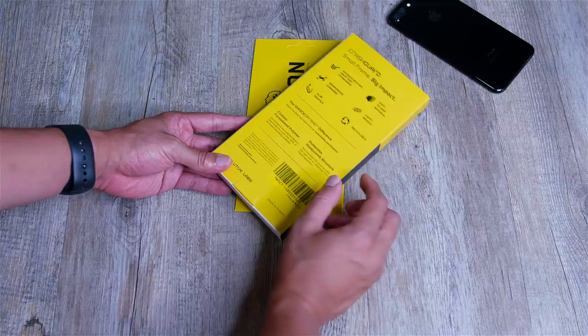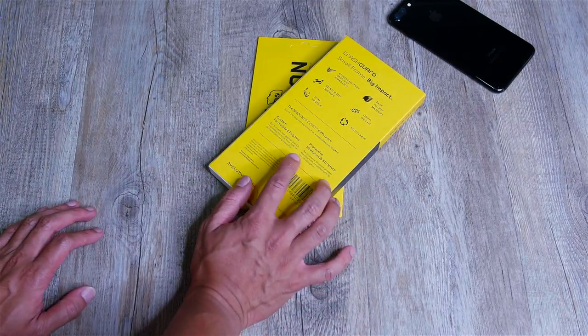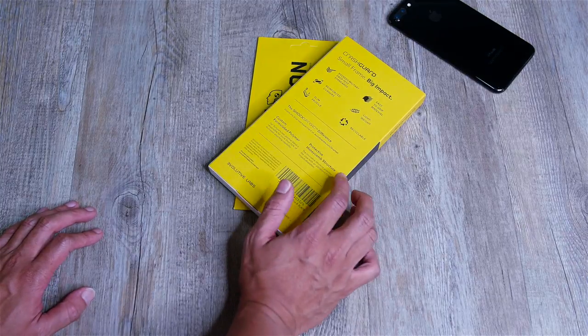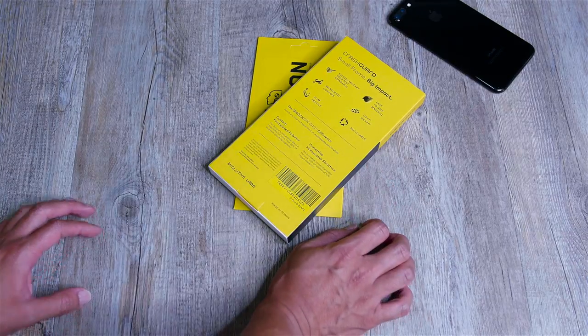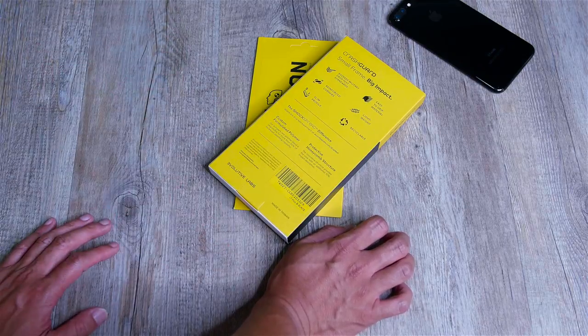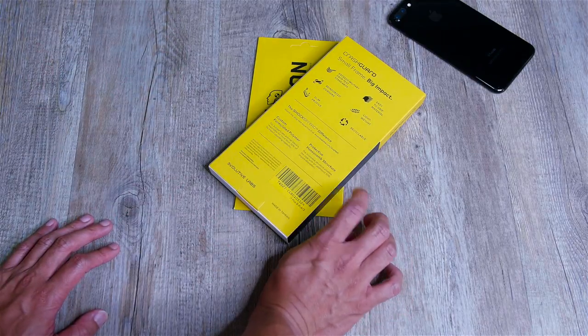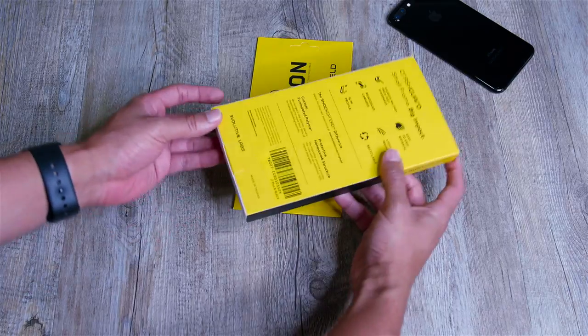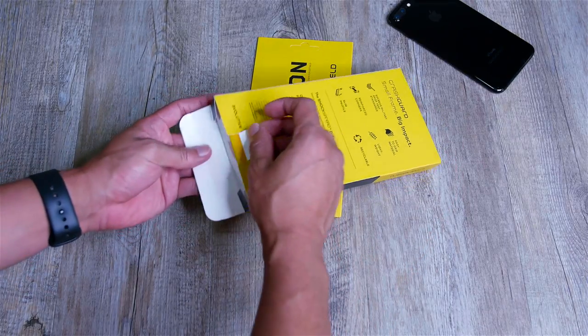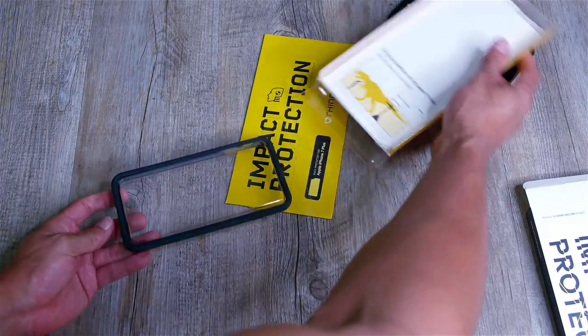One of the cool things that makes their cases different from some of the other cases is their honeycomb structure. If you go on their website, they actually go into the formula they created for the polymer and the honeycomb structure — it's pretty cool. So we're going to go ahead and open this up and try to keep this as neat as possible. So this is it.